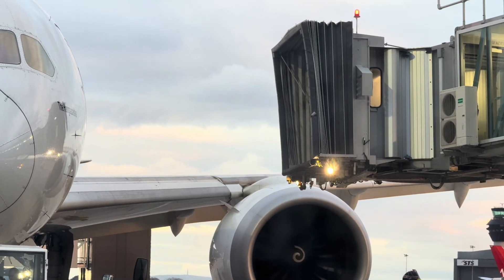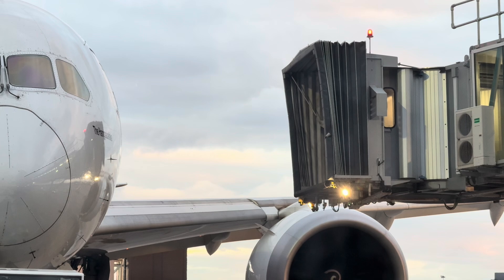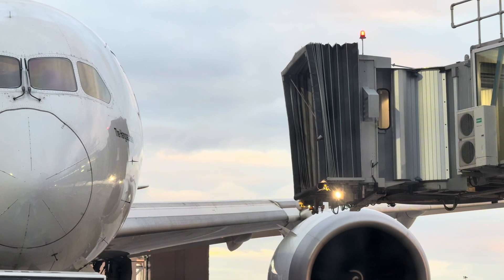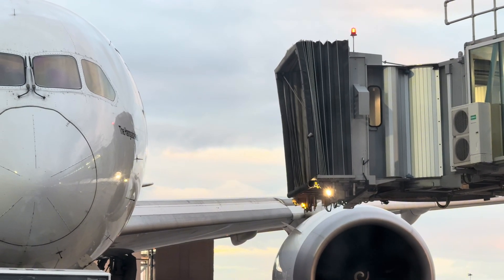An airport jet bridge, also called a passenger boarding bridge (PBB), is a movable, enclosed walkway that connects an airport terminal to an aircraft. It allows passengers to board and deplane without exposure to the weather or the need for ground transportation, like stairs or buses.